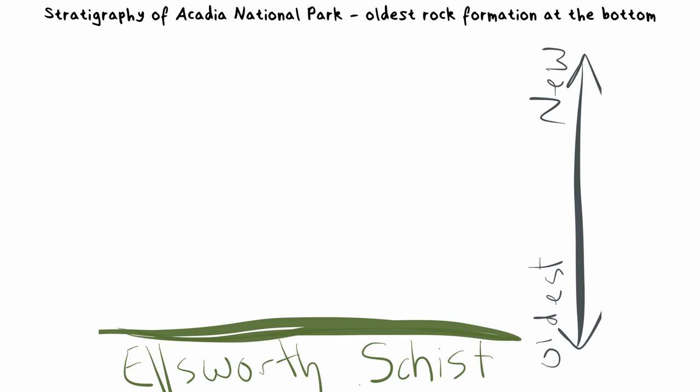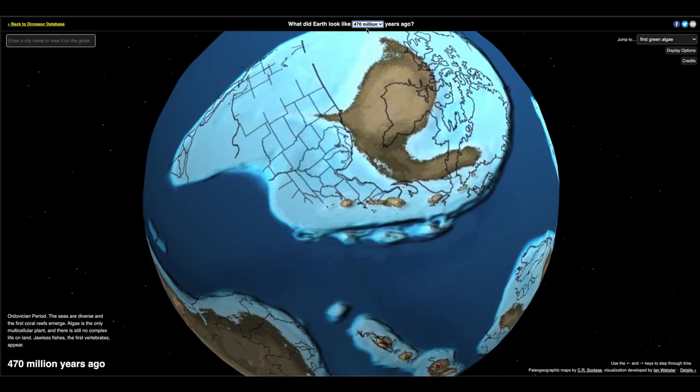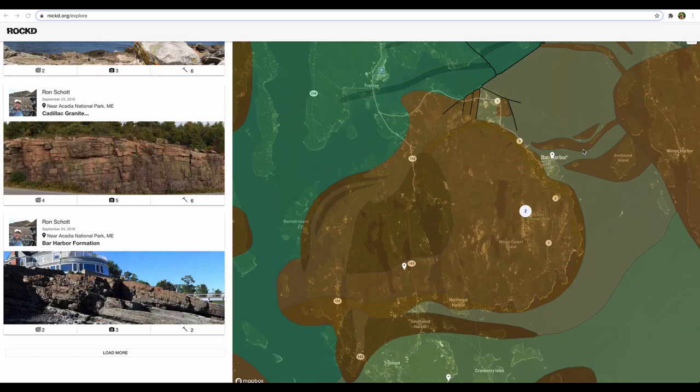The rock formation directly above the Ellsworth formation is the Bar Harbor formation. These rocks formed in a very similar way except they weren't subjected to intense heat and pressure like the Ellsworth formation. Another microcontinent called Avalonia was starting to weld with the main continent, and at the same time sediments like sand and silt were being transferred off this microcontinent by rivers, streams, and wind into the ocean. These layers formed and were eventually compacted and cemented over a very long time. By the time Avalonia was completely welded with the main continent, the Bar Harbor formation had formed.